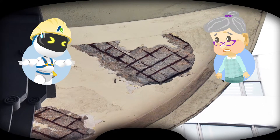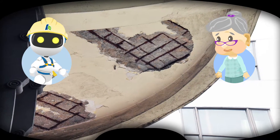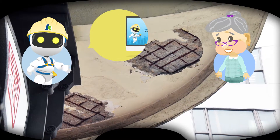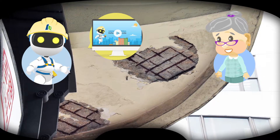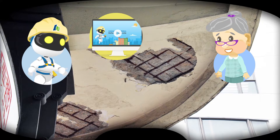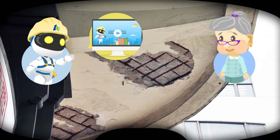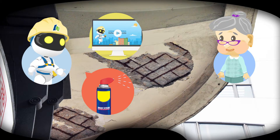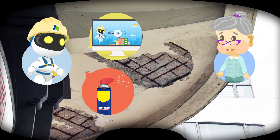Also, workers should ensure the existing exposed wall is properly managed. As highlighted in the last clip about concrete spalling, before repairing the external wall, the defective concrete and steel reinforcement bars should be handled properly — such as by removing the rust and applying anti-rust paint to prevent the steel bars from further rusting, which will cause the same problem again shortly.